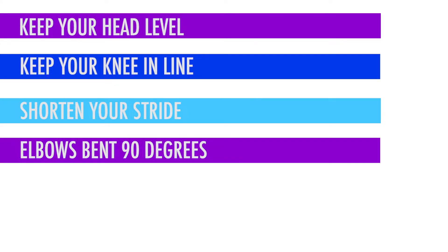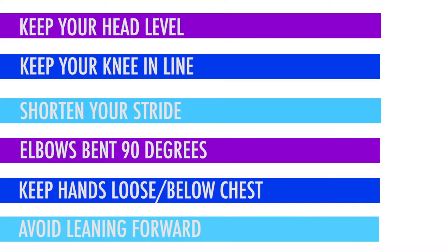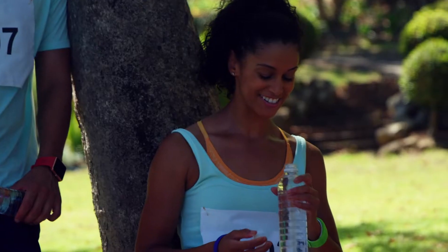Keep your elbows bent at 90 degrees or less, keep hands loose and below your chest, and avoid leaning too far forward from your hip, which can lead to injury.